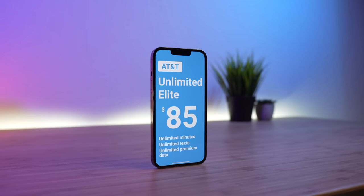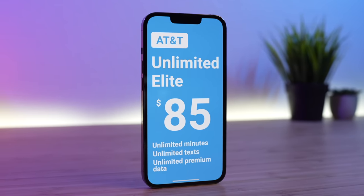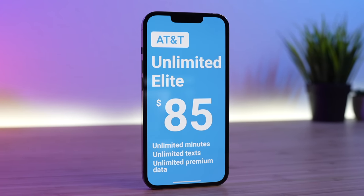Thankfully, there is one AT&T plan that is an awesome value for consumers, so make sure you stick around to find out what plan it is. For now, the next big question is: what happens to existing subscribers on the old Unlimited Elite plan? I have good news for you. You actually get to keep your old Elite plan and you get to keep your free HBO Max subscription. You don't have to switch to the new plan if you don't want to.